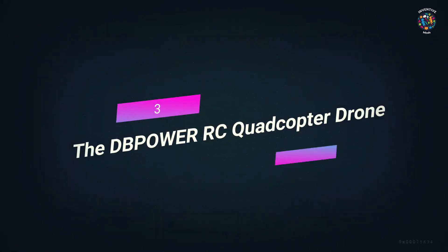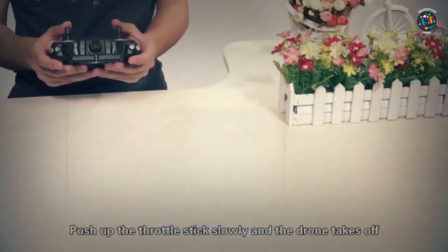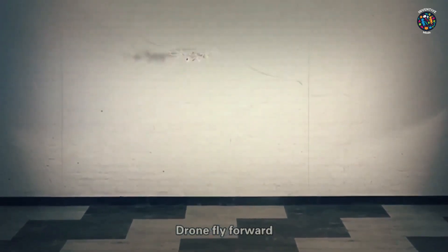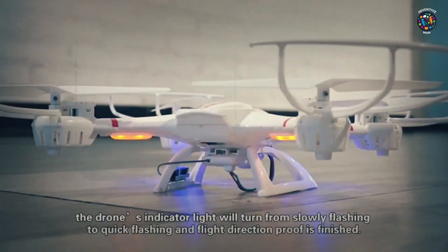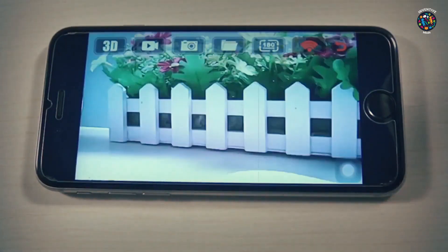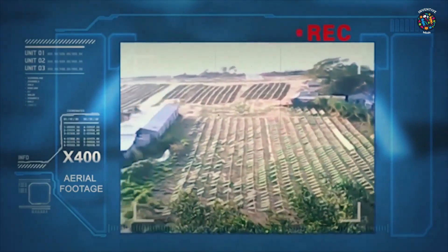Number 3: DB Power RC Quadcopter Drone. This X400W FPV RC Quadcopter drone was made by DB Power using its knowledge, creativity, and experience. With this drone, you can reach for the sky and take pictures and videos from a whole new angle. You only need to fly it using your phone — make sure your WiFi is connected to the MJX-H signal and that you have the MJX-H app. You can control your device from your phone and see the live feed right on screen. Features: built-in C4005 FPV high resolution camera, headless mode, one-key return, 360-degree flip, and bright LED lighting. Pros: large battery, easy to use, good camera, and controllable by smartphone.